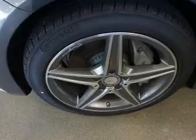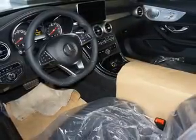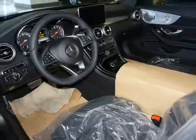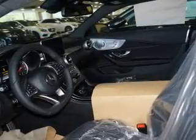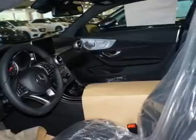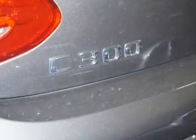Inside you'll find Bluetooth connectivity, digital radio, Sirius XM satellite radio, and auxiliary input, steering wheel controls, a premium sound system, push-button start, automatic climate control, pre-collision system, and curtain head airbags.